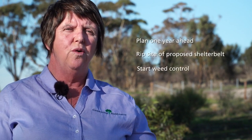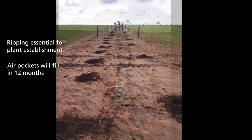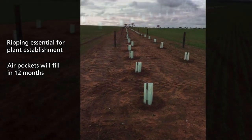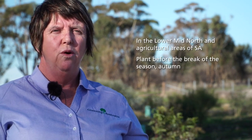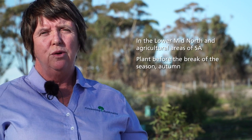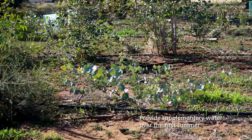At least a year ahead, you need to look at ripping your land, starting your weed control, and ordering your plants. Ripping means you can get good subsoil moisture and a lot of root development once you've planted your trees. You need to make sure air pockets are taken out of that rip line, which is why the year-ahead lead time is important. In this region and the agricultural areas of South Australia, it's really beneficial to plant before the break of the season in April or autumn. The soil is still warm and you can water before the break so trees get roots into the ground and establish before it gets too cold to grow — meaning they're less needy of water the following summer.